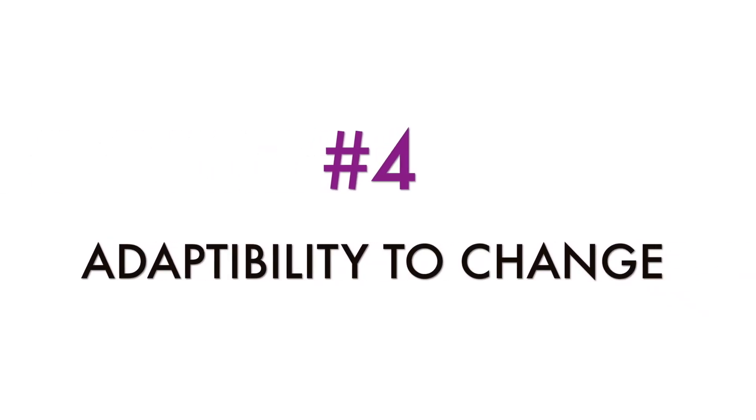Adaptability to change — in tech, things are constantly changing super fast. There are new features and new tools, so you have to be able to grasp new concepts quickly.